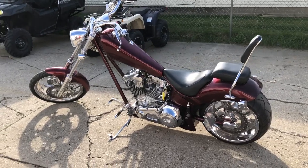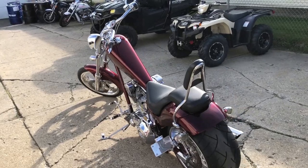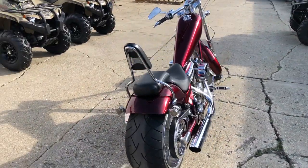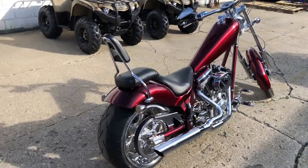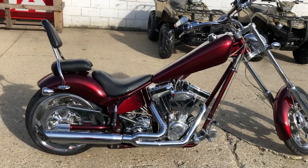Hey guys, ApprovalPowerSports.com here doing some videos on some stuff that just came in. This one here, 2006 American Iron Horse Texas Chopper for sale. Super clean, no dents, no dings, no scratches guys. It's a 10 out of 10, one of the nicest ones ever to roll through our showroom.